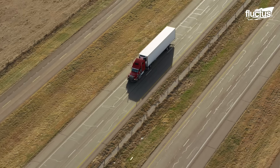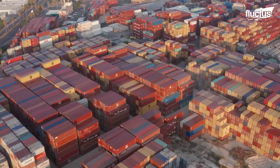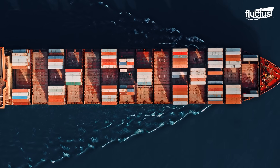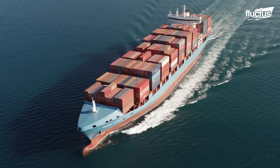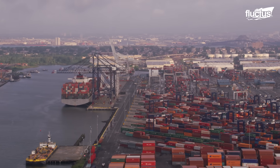Though planes, trains, and automobiles have long since changed the face of travel and movements of goods, ships remain the reliable means for moving large amounts of materials from one side of the globe to another. As global trade grows, so are the size of the maritime transport vessels.